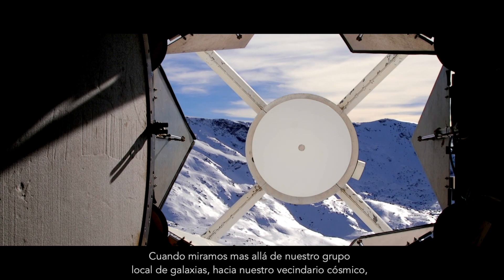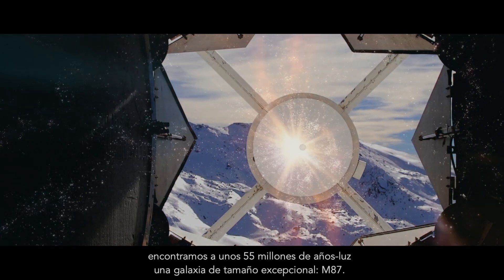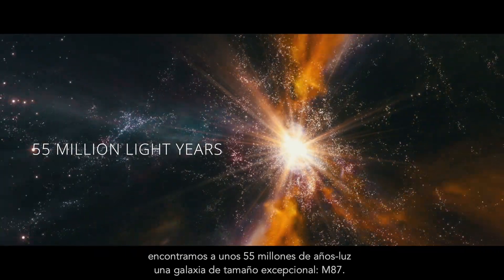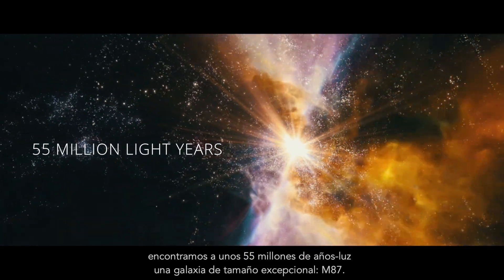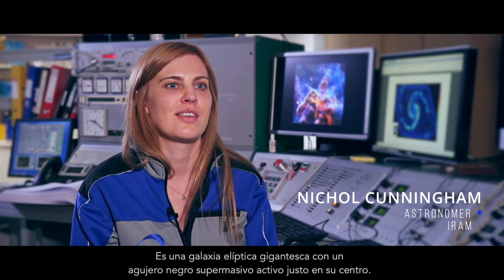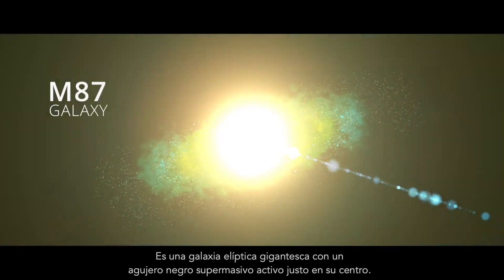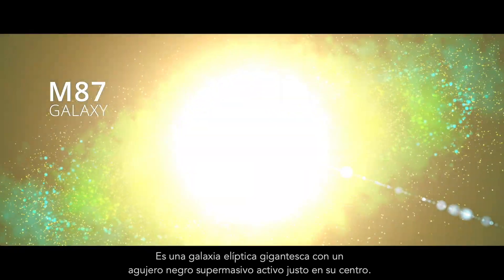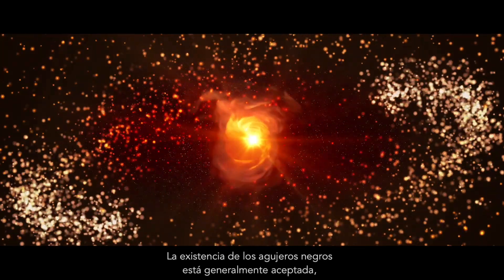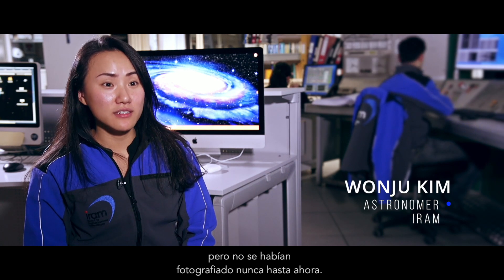As we look beyond the local group of galaxies and further into the cosmic vicinity, we find at about 55 million light years a galaxy of exceptional size: M87. This is a gigantic elliptical galaxy that hosts at its very center an active ultra-massive black hole. The existence of black holes is now generally accepted, but they had never been imaged until today.